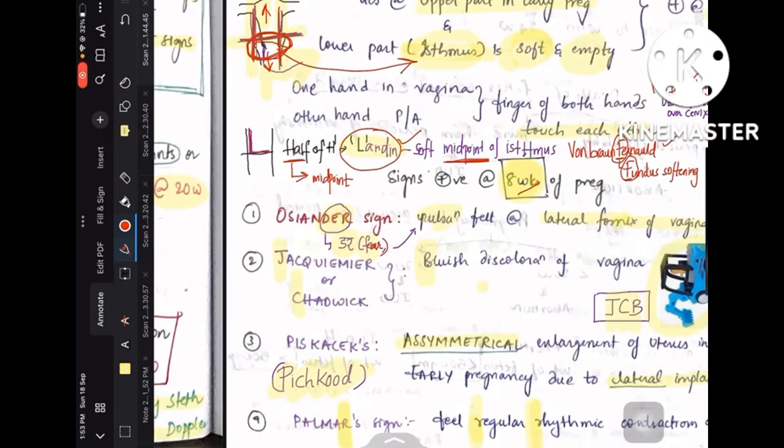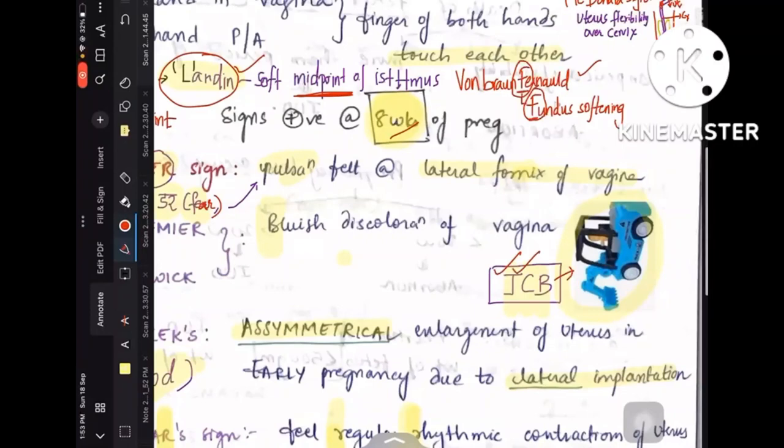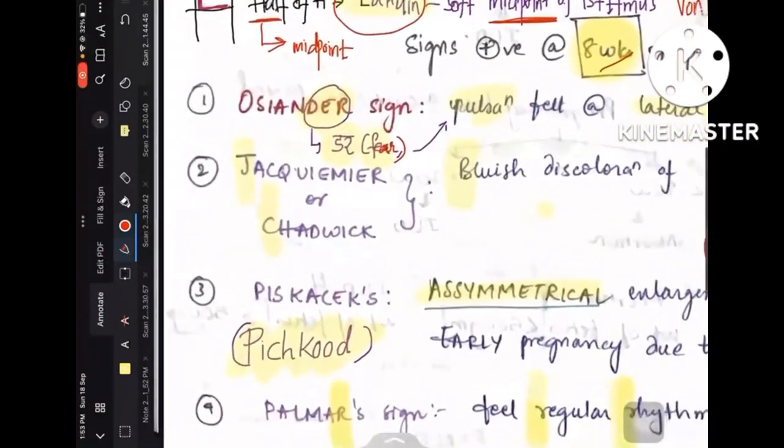Jacquemier and Chadwick — remember JCB, the blue JCB toy. Jacquemier and Chadwick is the bluish discoloration of the vagina or the vestibule. So JCB is the mnemonic for Jacquemier and Chadwick.